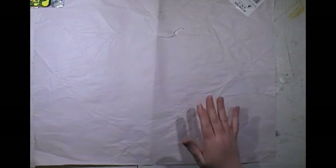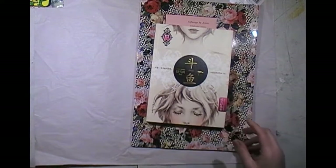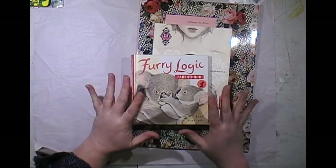So that's all for my little op shop and $2 shop haul. I will catch you next time. Bye for now.